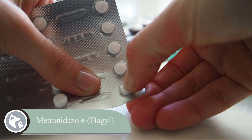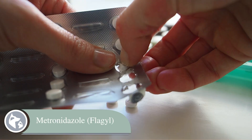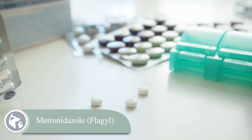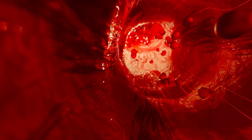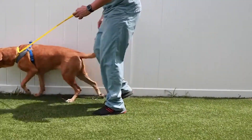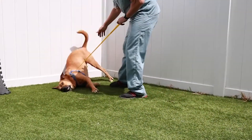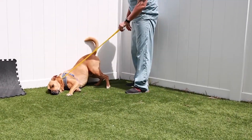Metronidazole — maybe you've heard of it — is called by its brand name Flagyl. It's a powerful antibiotic used in both human and veterinary medicine. It's particularly good at fighting off infections that thrive in environments without oxygen, and even works on some protozoal parasites like Giardia. What makes it special and sometimes tricky is that it can cross the blood-brain barrier, meaning it can reach infections in the brain and spinal cord. That's a huge benefit when we need it, but it also means that in some pets — specifically at higher doses or with long-term use — it can start affecting the nervous system in ways we don't want.